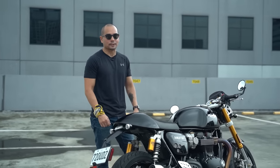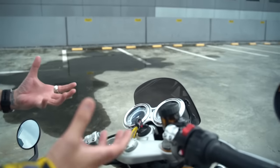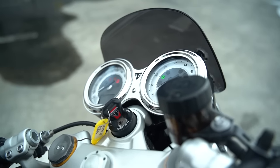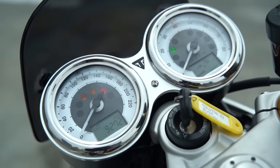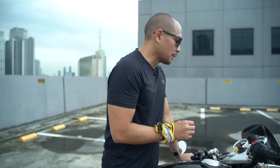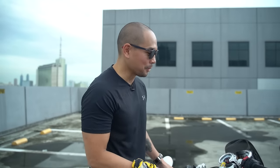I absolutely love the dash. It works perfectly with this bike. I love the analog — I'm a sucker for old-school stuff — and it gives you all sorts of different information: the tachometer, the speedometer, and it shows you the riding modes, which include rain, road, and sport. It gives you all the necessary information. And something else I love — unlike some other retro bikes, this one actually has a fuel gauge, so I don't need to peek inside the tank to check fuel.